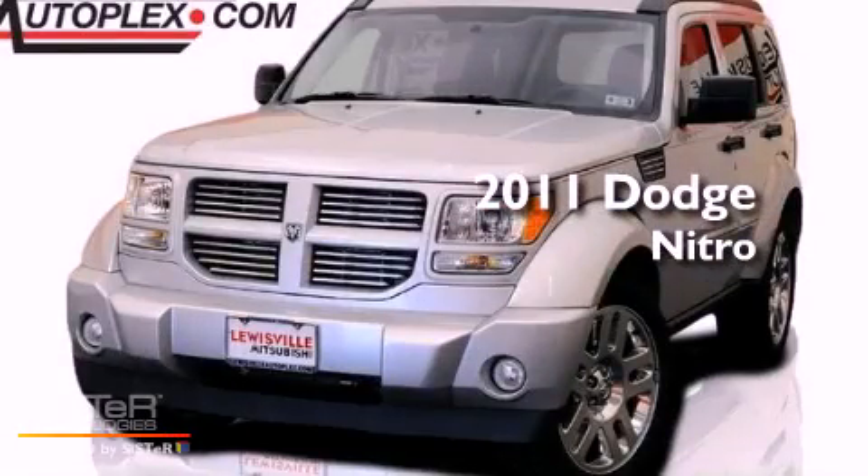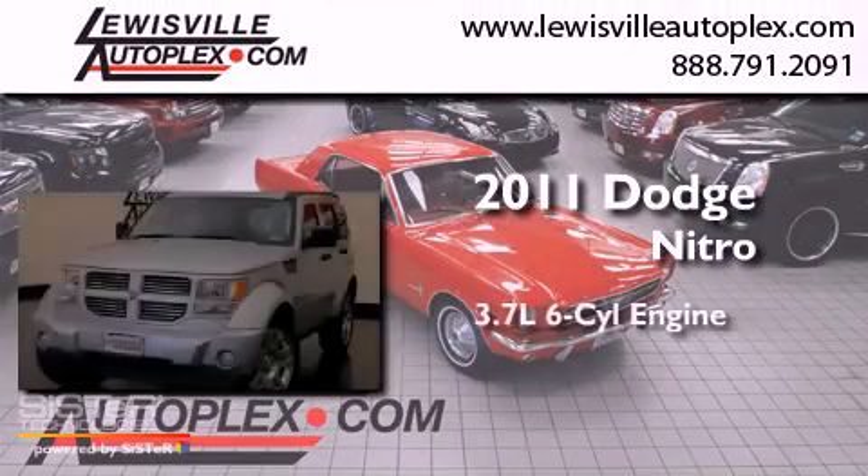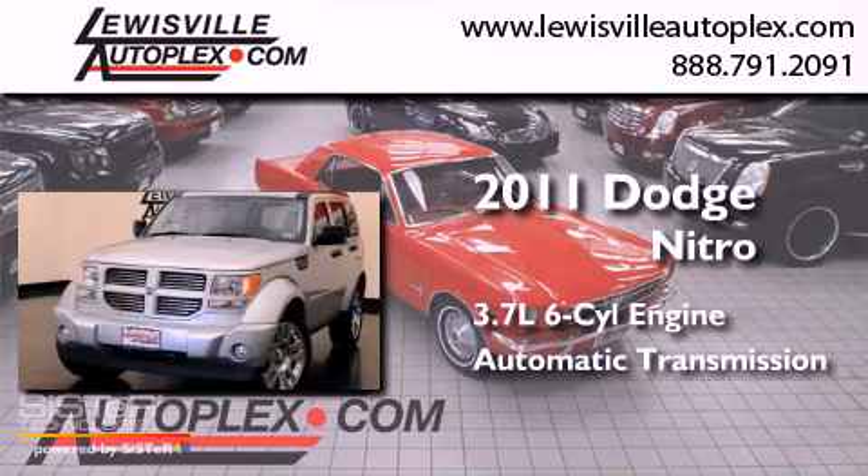This is a 2011 Dodge Nitro. It has a 3.7-liter six-cylinder engine and an automatic transmission.